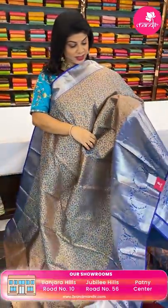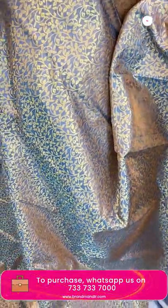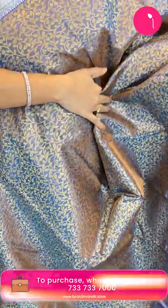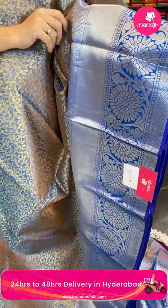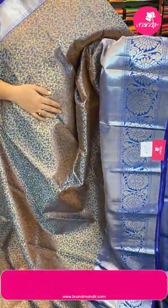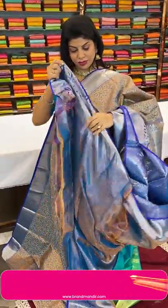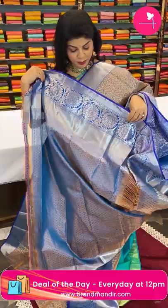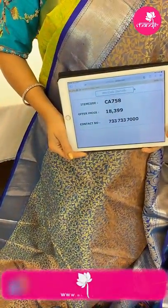Next one — grey and blue dual-tone tissue saree. Blue and gold. All over stems with leaves and vines. Border contrast cross kadi with floral vines and diamond brocade. Pallu with cross curvy checks with florals, floral vines border, tissue pallu. Blouse self with border — tissue blouse. Price: 18,399 — code CA758. Take a screenshot and WhatsApp us on 733 733 7000.